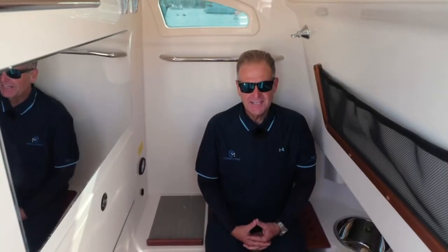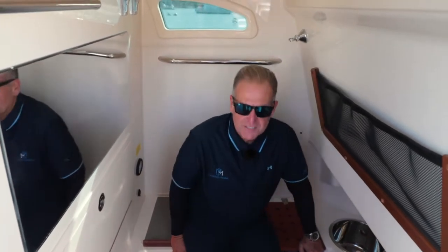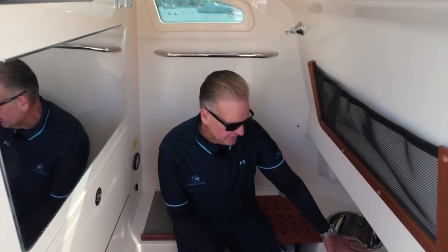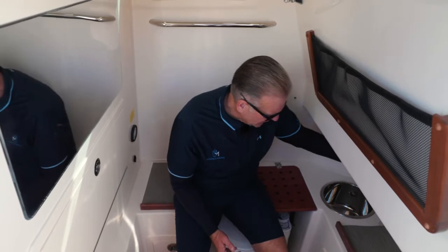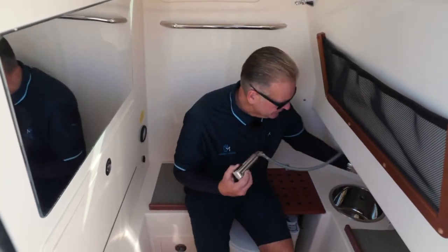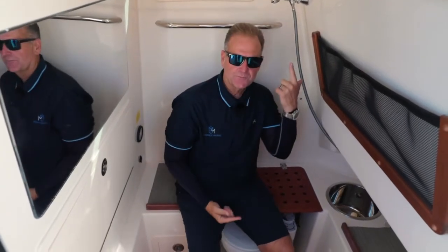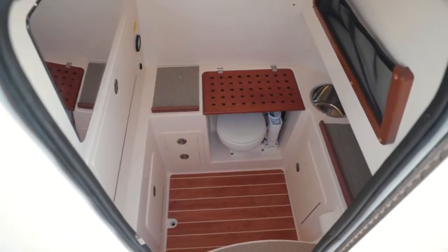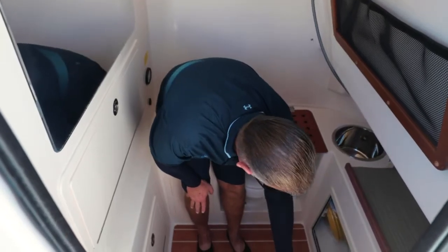Down in the head area, there are a couple of features I really like. Being a grandfather, this area can actually be used as a changing station. You have the freshwater shower here — it pulls out and you can use it any way you'd like, but there is a designated area to actually shower. There's also a lot of storage under here — I keep the bow shade and shore power down here.